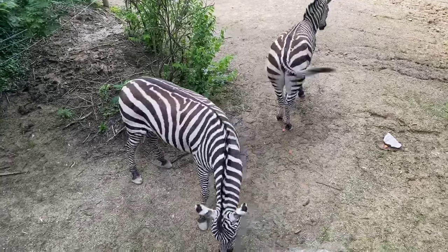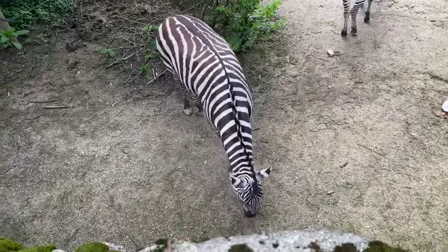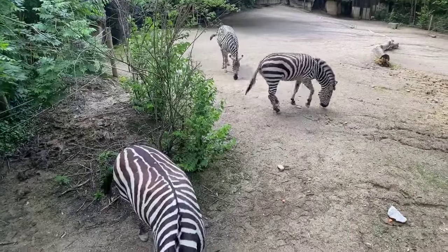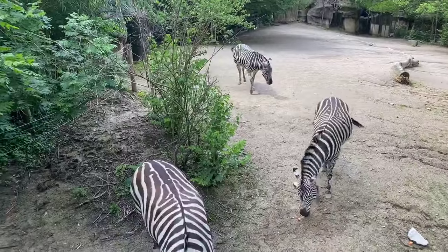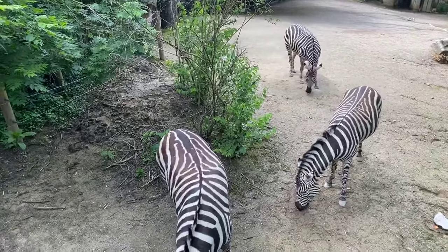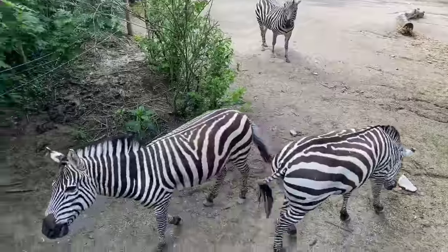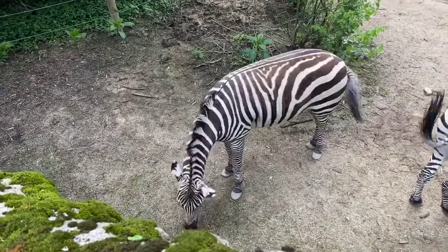Lorelei wants to know: do they stand when they sleep or do they lay down? They can stand and sleep. Just like giraffes and other species, these guys are a prey animal. So unless they're really comfortable or protected by other members of their herd, they're going to stand when they sleep so if a predator came they could get away as fast as possible. But since they do not have predators here, they do lay down.